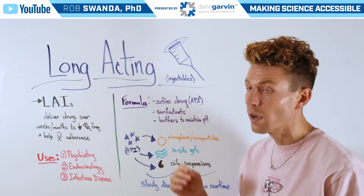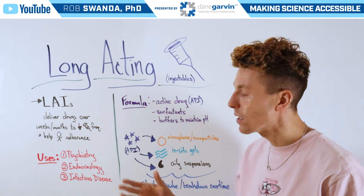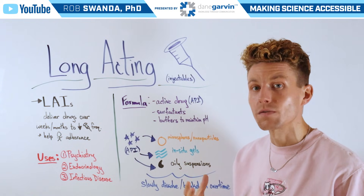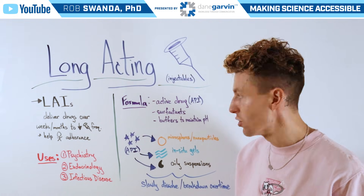The uses for long-acting injectables are broad. They can be used in psychiatry, such as for schizophrenia. They can be used in endocrinology, such as for diabetes, and even in infectious diseases, such as for HIV prevention.